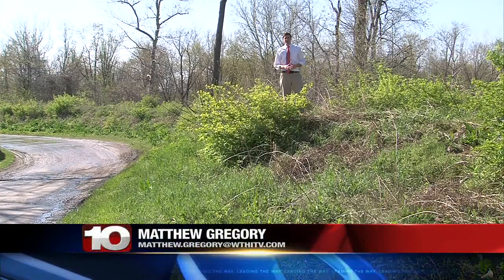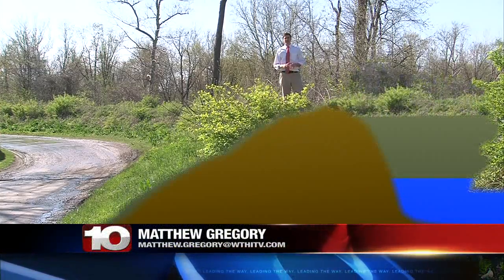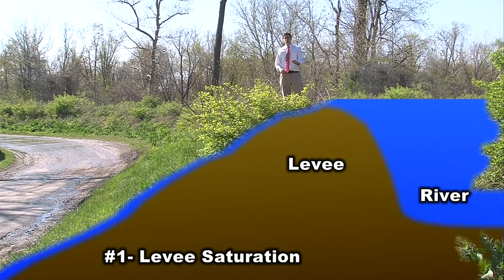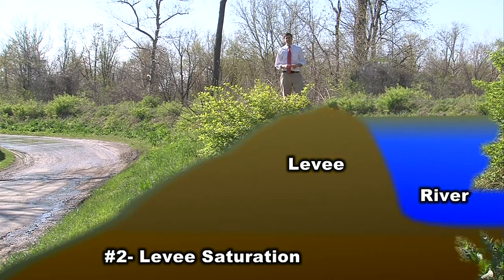Two things can happen when flood levels rise as high as they have in the Wabash Valley. The first is that water can come up and go over the levee — that's bad, but it's not as bad as the second option: if the levee gets saturated too much and develops weak spots, that can cause the levee to break.